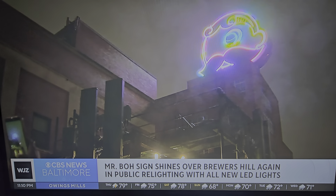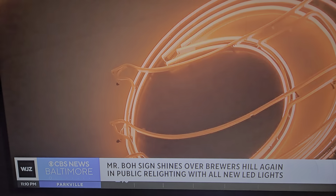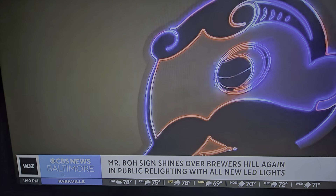The sign is on top of the former National Brewing Company plant right in Brewers Hill downtown. It was one of several local breweries before Prohibition, and the National Bohemian brand became a beloved part of the city's folk culture after World War II.